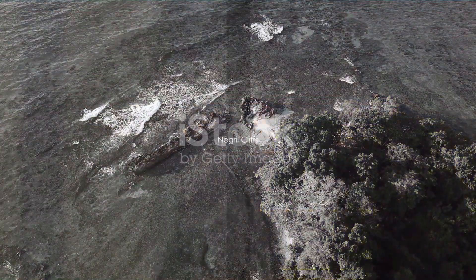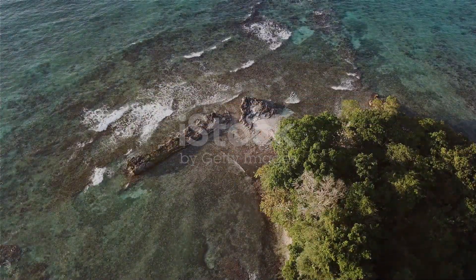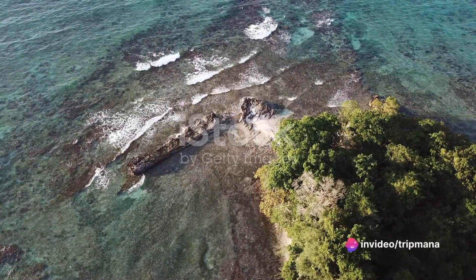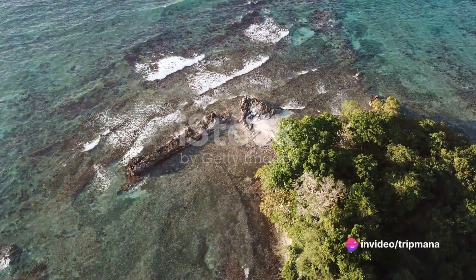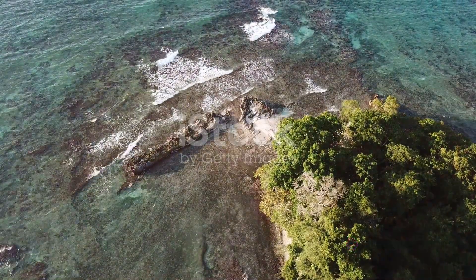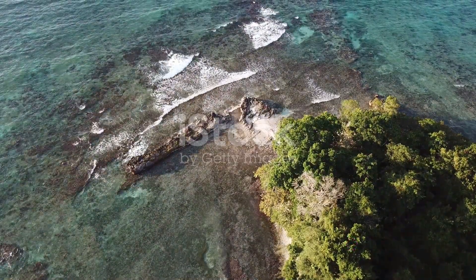Moving on, we come to the stunning Negril Cliffs. These dramatic cliffs offer a breathtaking view of the Caribbean Sea. Watch as the waves crash against the rocks and feel the exhilaration of cliff diving. The Negril Cliffs are a true testament to the raw beauty of Jamaica's coastline.